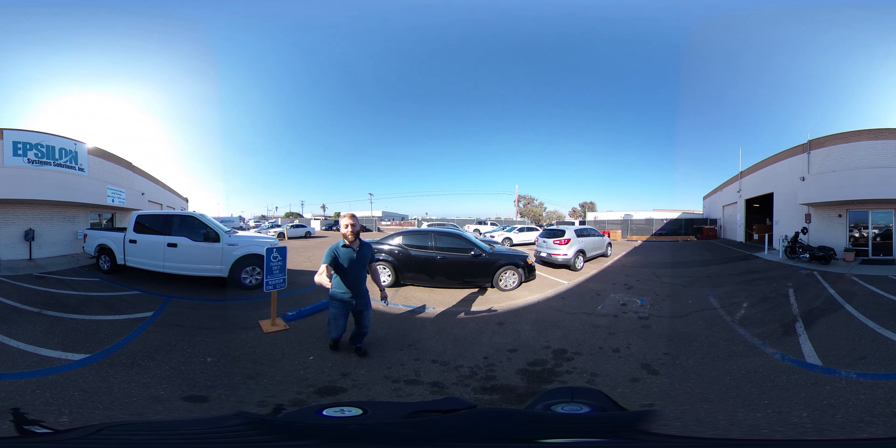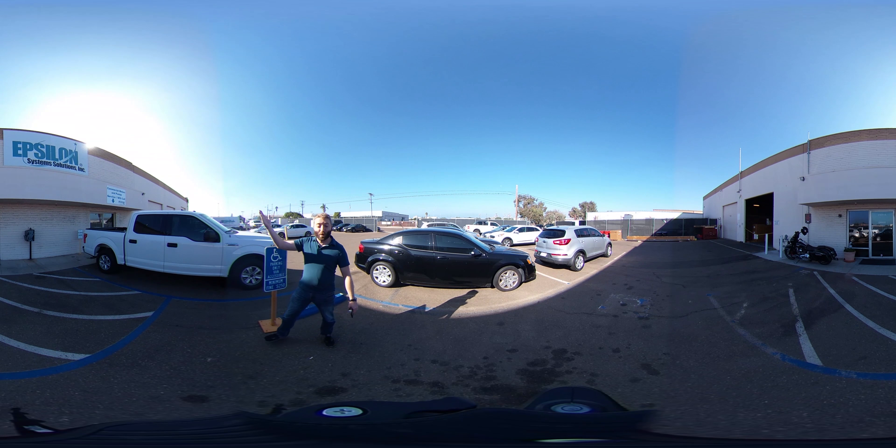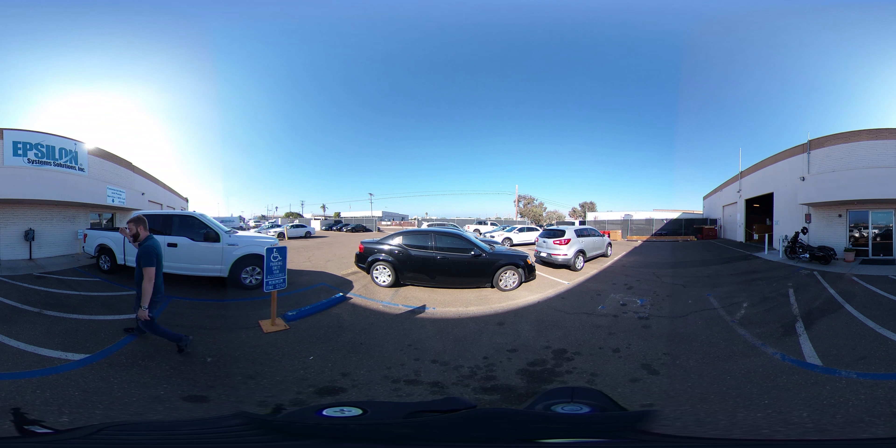Hi there. Glad you can make it. I'm Colin Campbell with Epsilon System Solutions. We're here at the Mission Readiness Group in National City, California. Normally, for safety reasons, we can't just let anyone come in on the work floor, but thanks to our 360-degree video capture technology, I'm going to be able to let you have an inside look into how operations work on the work floor here. Let's go take a look.